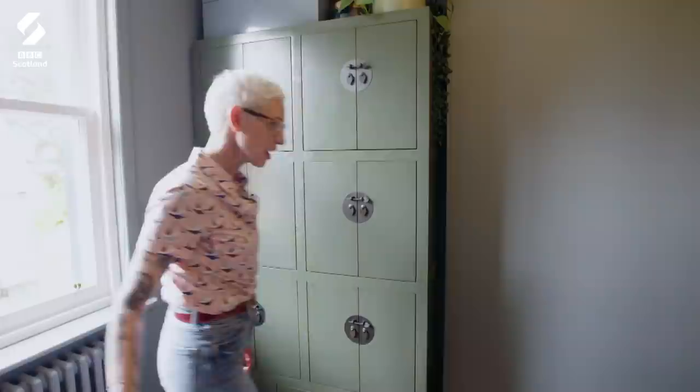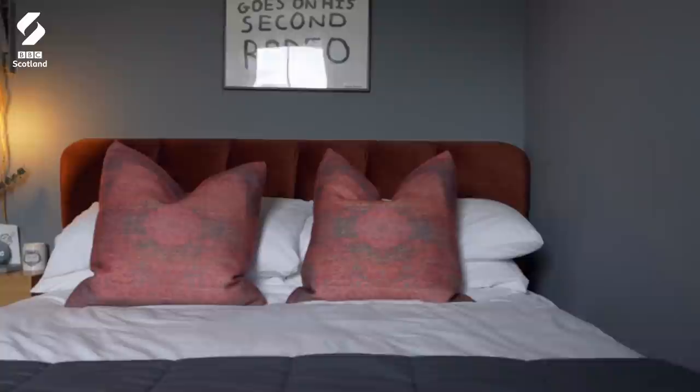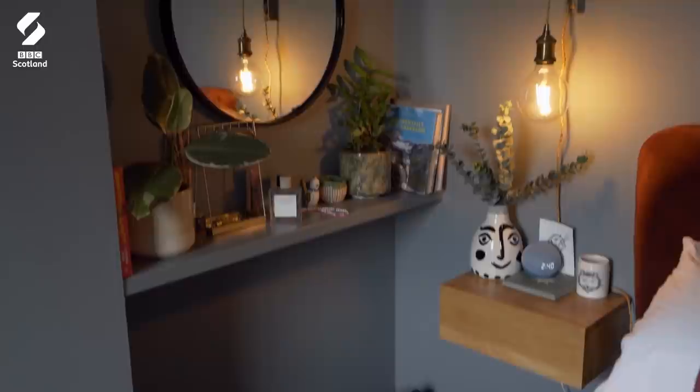Cosy little bedroom! Wonderful colours — look at the colour of that headboard! They've got some good small home tricks going on here with the floating shelf and the floating bedside table. It means that you're getting storage but you can see the floor going all the way to the wall. It just helps to enhance the sense of space.